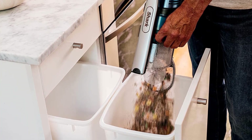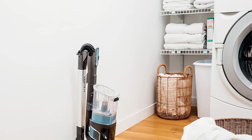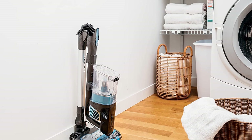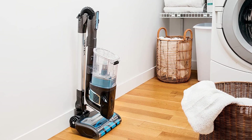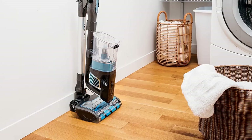The Shark Vertex Powerfins Vacuum features powerful suction on all surfaces, a storage-friendly handle, and generally quiet operation. As we discovered in the lab, it has the power you need to leave your carpets deeply clean and your hardwood floors sparkling.